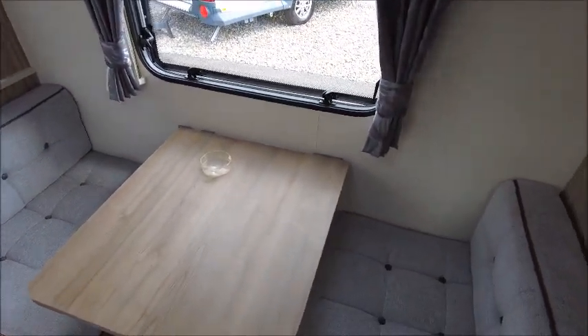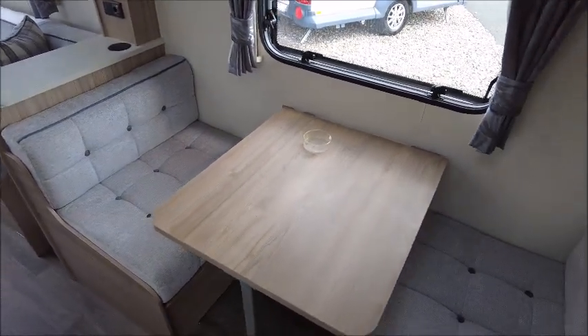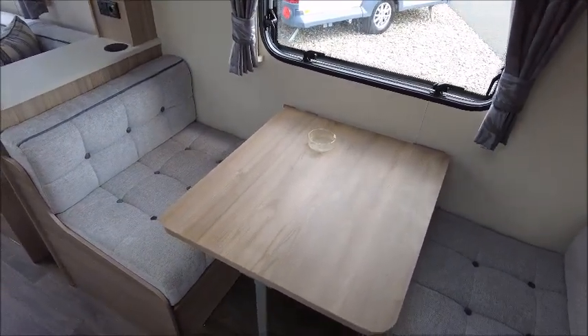Moving round, we've got a side dinette, which looks like it makes into a single bed at night time.